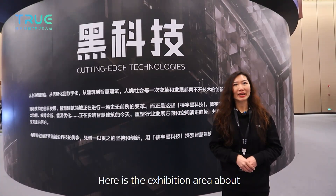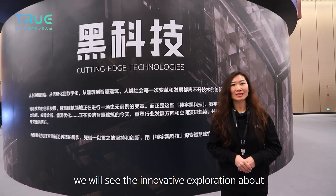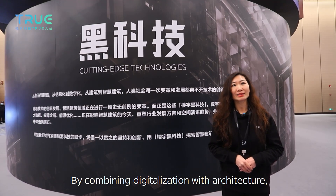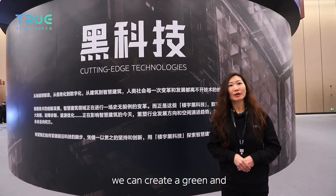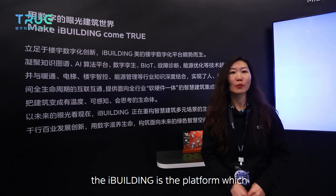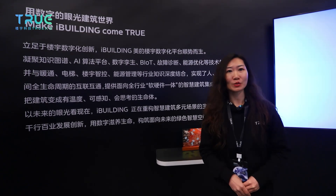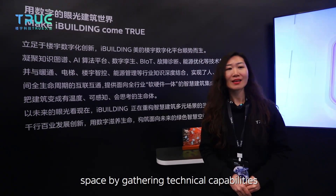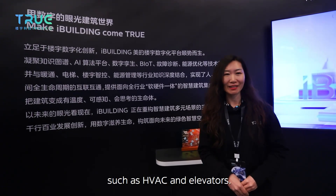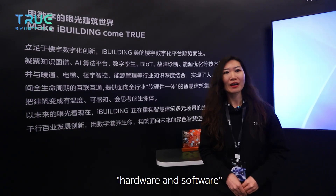Here is the exhibition area about the iBuilding digital platform. On this platform, we will see innovative exploration of the cutting-edge technology of iBuilding. By combining digitalization with architecture, we can create a green and intelligent space for the future. The iBuilding platform realizes the interconnection of the whole lifecycle of humans, equipment, and space by gathering cellular capabilities such as knowledge mapping, and combining industry knowledge such as HVAC and elevators, providing an integrated hardware and software solution for the whole industry.